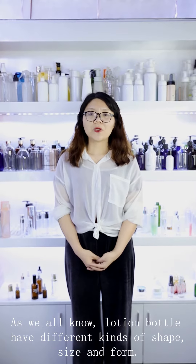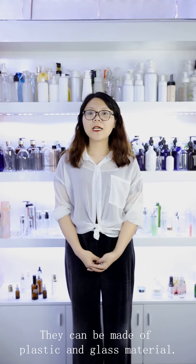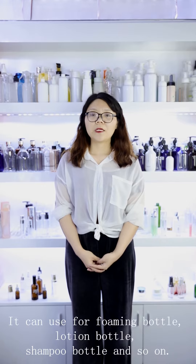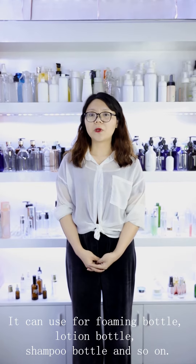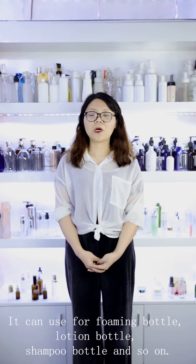As you know, lotion bottles have different kinds of shapes, sizes, and forms. They can be made of plastic and glass material. You can use them for pump bottles, lotion bottles, and so on.